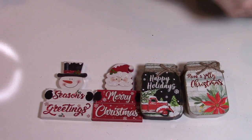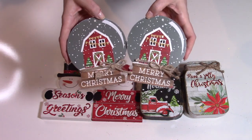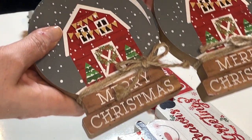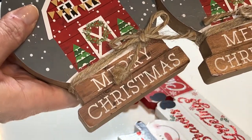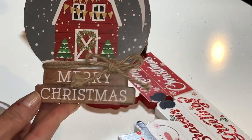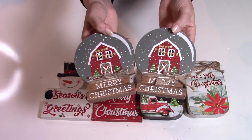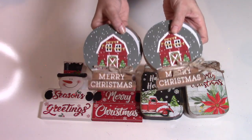I also found these — I think they may have had them last year but I never found them at my Dollar Tree. These say Merry Christmas and have that farmhouse gray background with a little red barn. And I love these little snow globes — substantial wood, the twine at the base is so cute. Something like this you'd probably pay between maybe $10 or more at Hobby Lobby or Michaels. These are substantial and super cute.